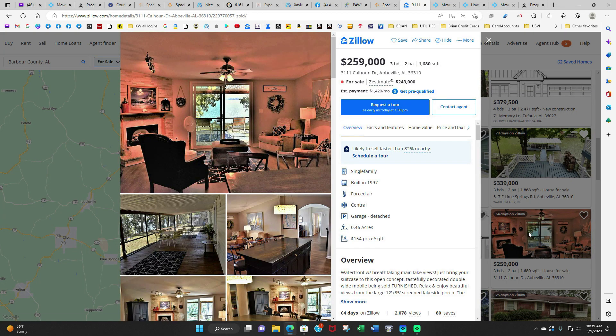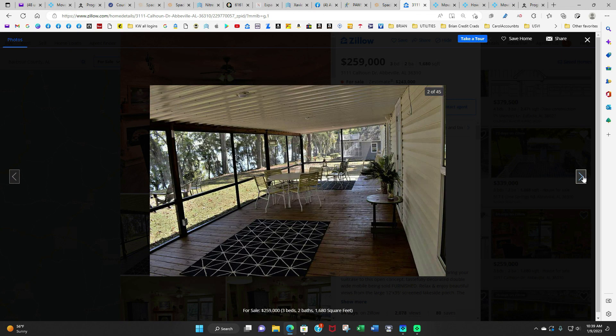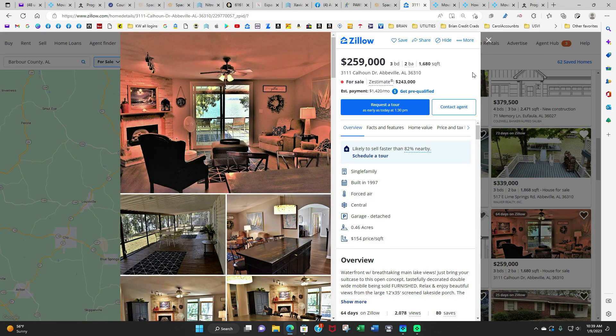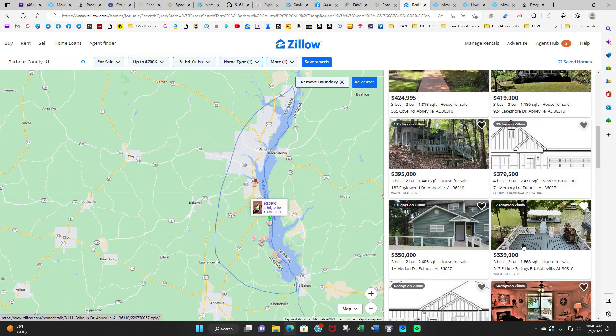This property over here is $259,000. It is listed as a house, but I'm pretty sure it is a mobile home. However, it has some spectacular views as you can see. This is a really nice setup as well. But if you're not interested in a mobile home, there's no need to go and see it.